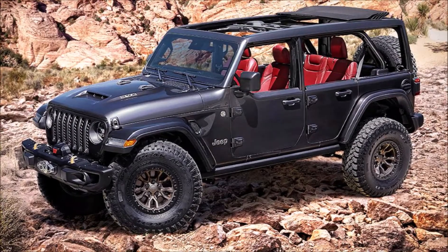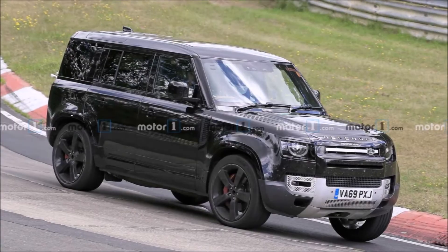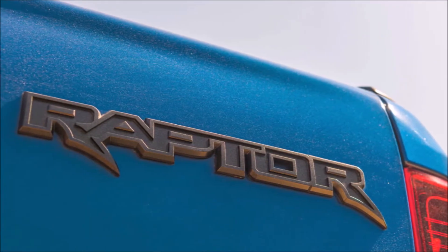However, Jeep is preparing a Wrangler with a 6.4L petrol engine. Also, Defender will get a V8 petrol engine. And Ford is preparing a Bronco Raptor.